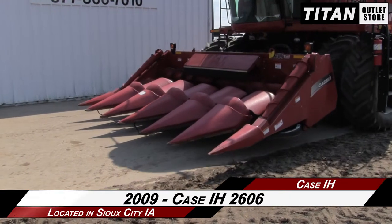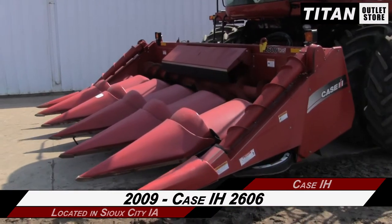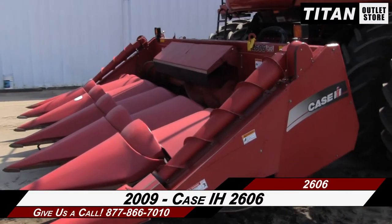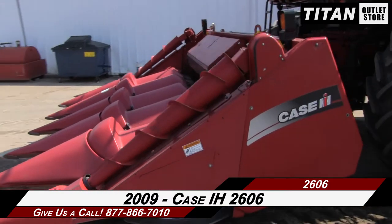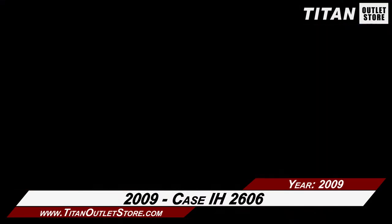If you're interested in this Case IH 2606 and would like to contact your sales team, give them a call at 877-866-7010. If you're interested in finding more equipment, go online to TitanOutletStore.com.